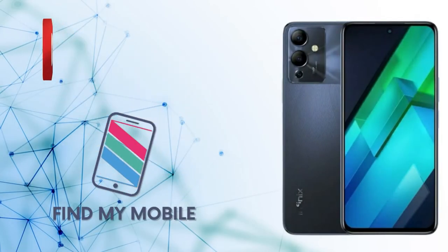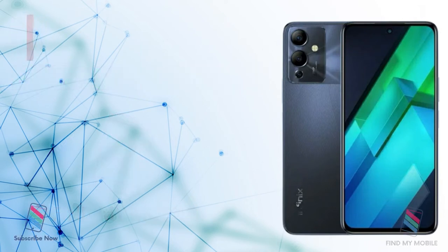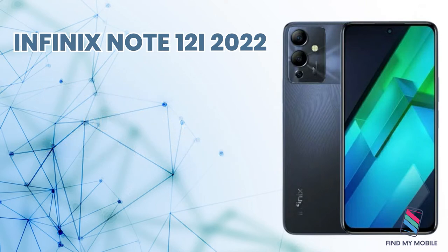Hello everyone, welcome to my YouTube channel Find My Mobile. If you are new to my channel, subscribe and click the bell icon. Let's talk about today's mobile phone, which is the Infinix Note 12i 2023 — it offers a solid display, camera, and price. Infinix has introduced this new mid-range smartphone.